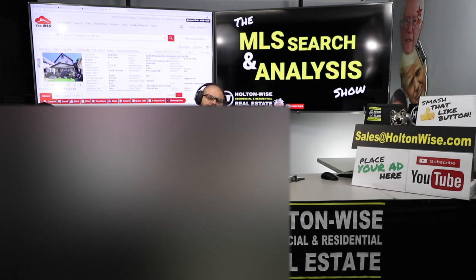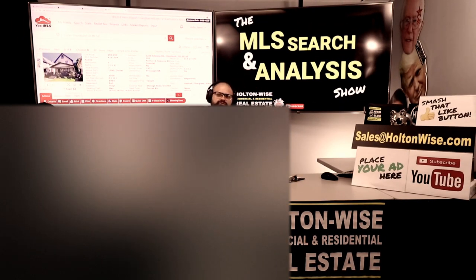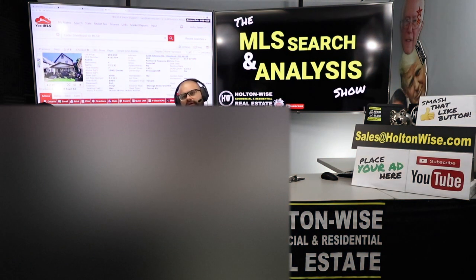If you're still just learning about real estate and trying to figure things out, check out the rest of Holton Wise TV. Do yourself a solid and smash that subscribe button right now, because Holton Wise TV is real estate investing made easy.